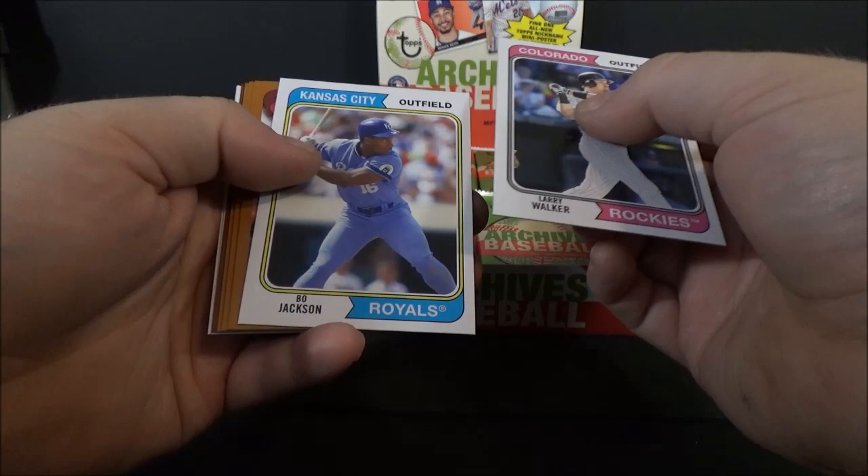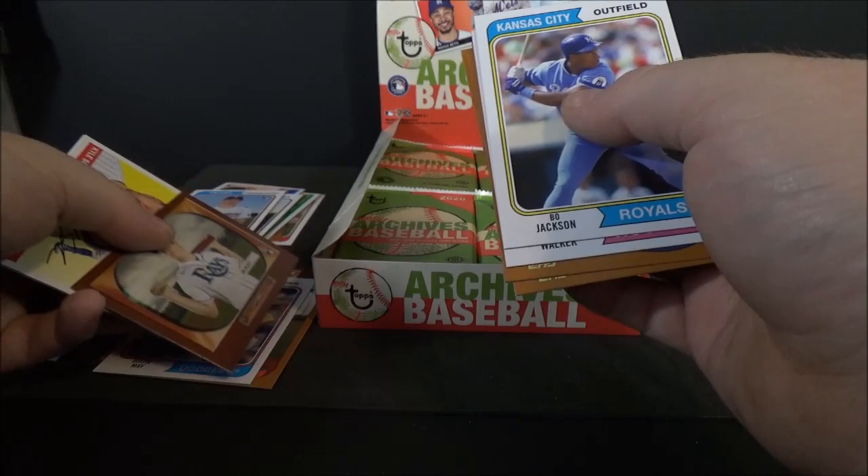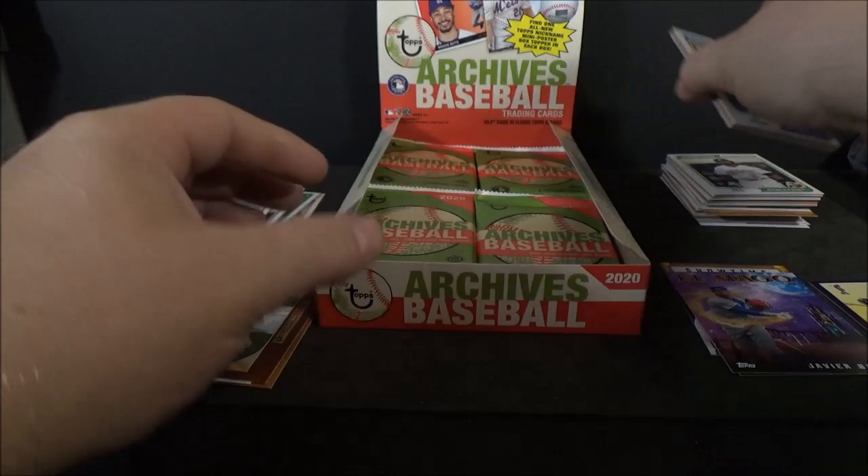Larry Walker, Bo Jackson on the '74 — that's pretty cool. Harrison Bader, Gerrit Cole, Eugenio Suarez, Brendan McKay '55 Bowman rookie, Kyle Schwarber, and Joey Votto.